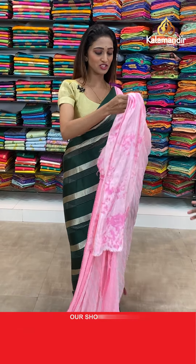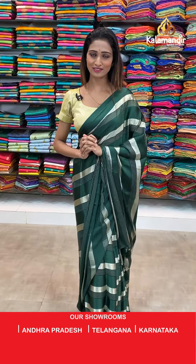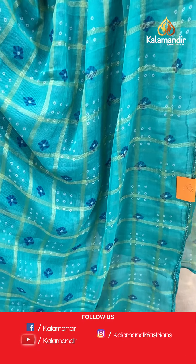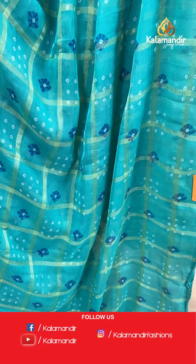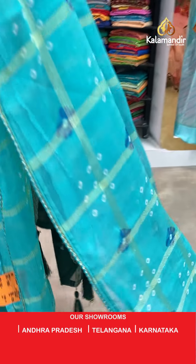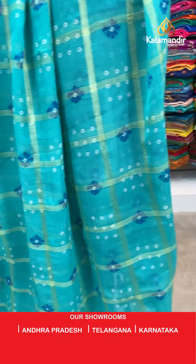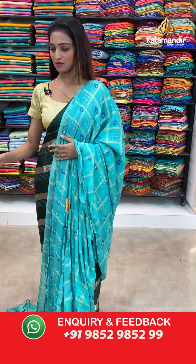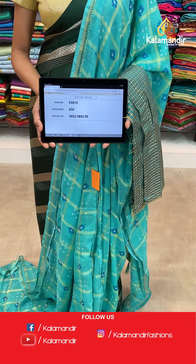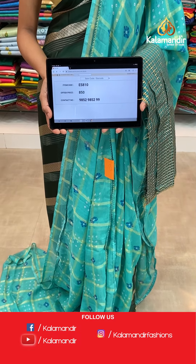Amazing prices on printed Georgette sarees collection only at Kalamandir. Let's see the next saree — beautiful sea green color with a shibori print all over the body and the lace border here. The pallu same as saree. Very beautiful design blouse piece. The item code is ES810, the offer price for today is 850 rupees.